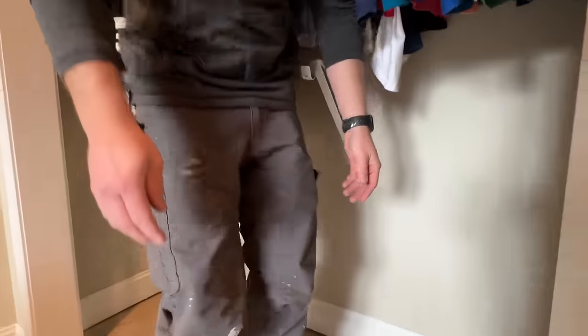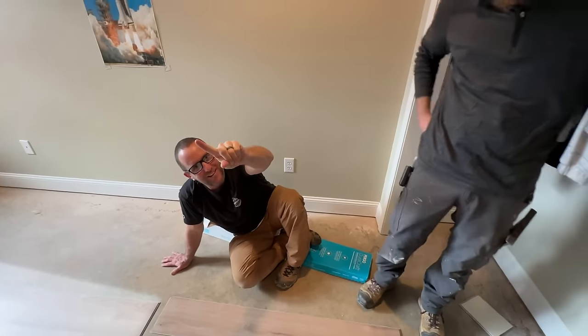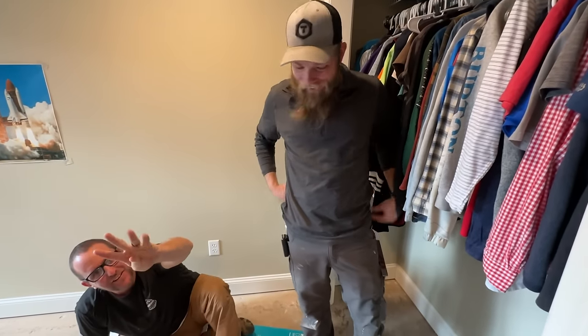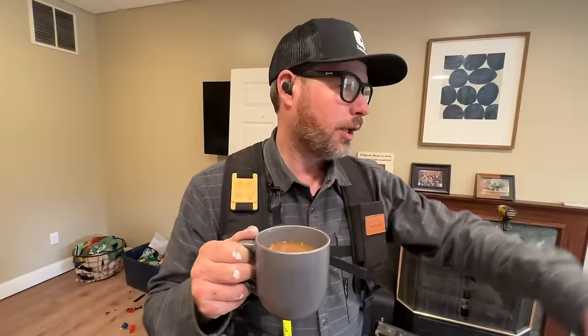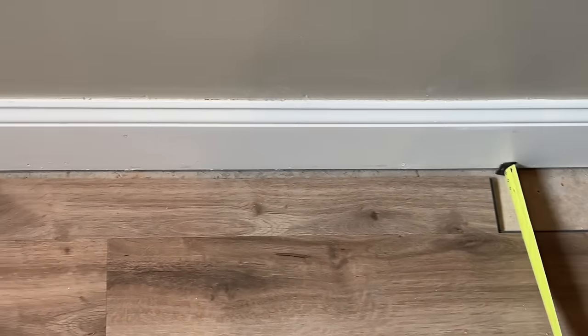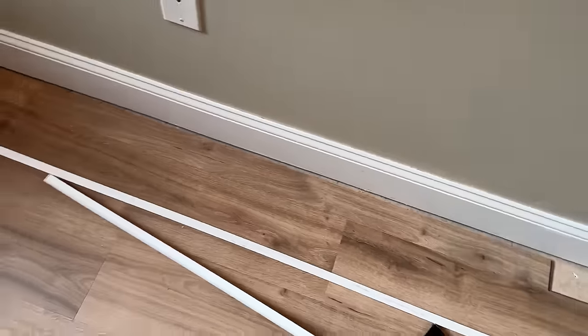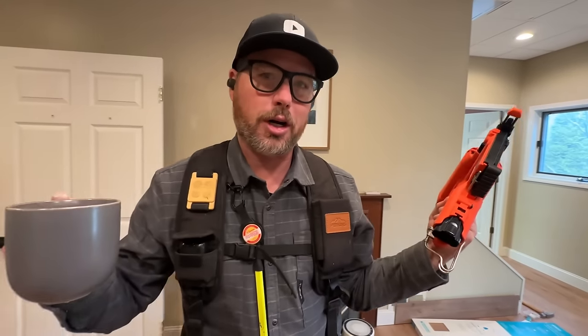The flooring is down, so that means it's time for some afternoon coffee, and we're gonna do some shoe molding around this whole thing. There's a visible edge of this flooring to the baseboard because we didn't take the baseboard off, so we've got to cover that up. We're gonna shoot this on with the 18-gauge brad nailer, and I don't even know if we're gonna caulk it or paint it.